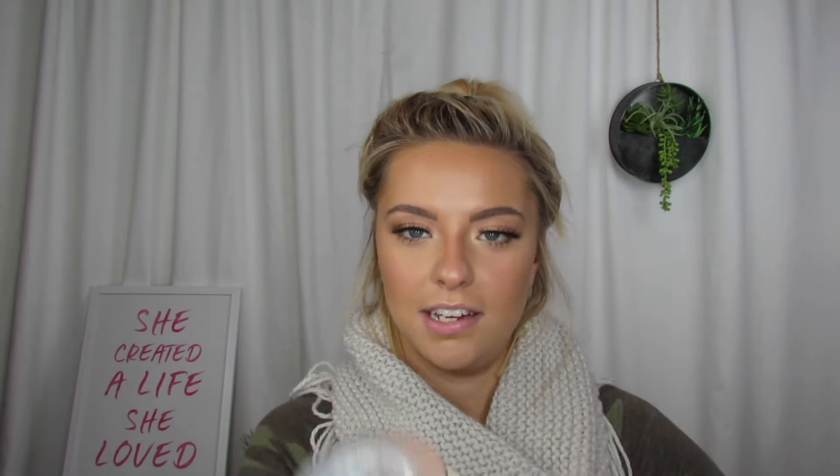The moisturizer that I do use is the It Cosmetics Confidence in a Cream, and this is actually an anti-aging serum. But you can never start too early to prevent those fine lines and wrinkles. It is a transforming moisturizing super cream and it is for all skin types, which I love. I got mine at Ulta and I absolutely love this. You get so much in this container and it has lasted me close to a year, and I know you might think I never use it but I do — because a little goes a long way.